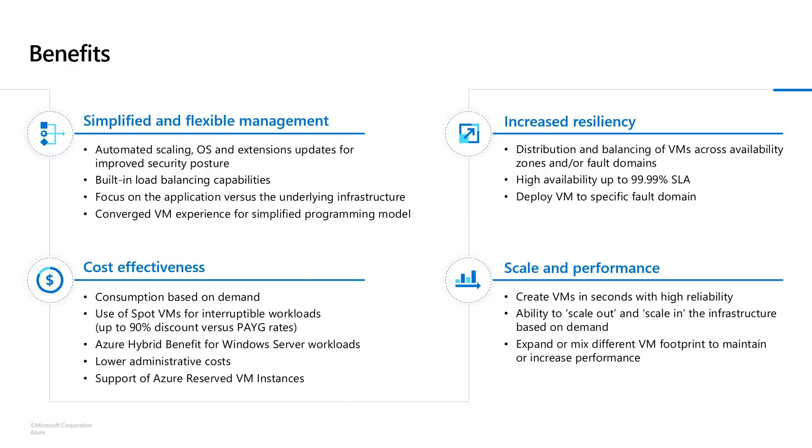Let me get into some of the benefits for scale sets. The first and foremost is the simplicity and flexibility that VMSS brings to you. You can deploy any scale set using any of the client tools that you love and use. It lets you deploy an operating system of your choice with extensions, and it has built-in load balancing capabilities so you don't have to manage your networking by yourself.